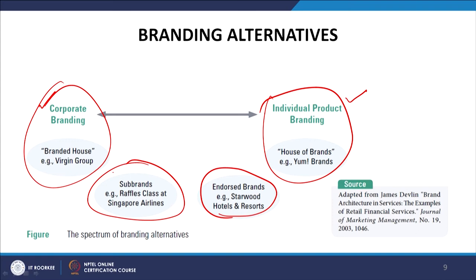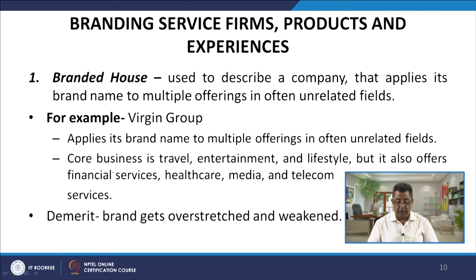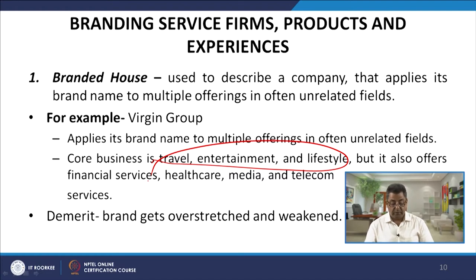A branded house describes a company that applies its brand name to multiple offerings, often in unrelated fields. For example, the Virgin Group applies its brand to travel, entertainment, and lifestyle as core businesses, but also offers financial services, healthcare, media, and telecom. A demerit of this is that the brand gets overstretched and weakened, with no advantage flowing between the different service categories.